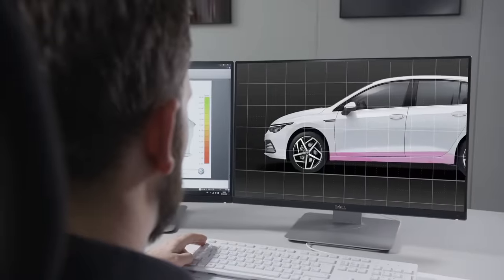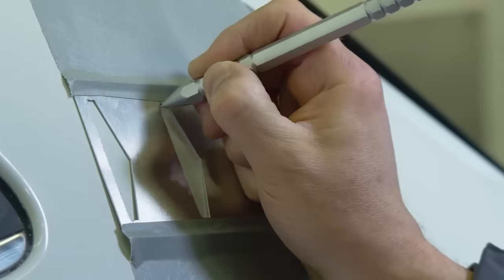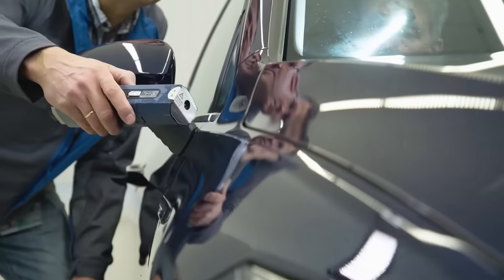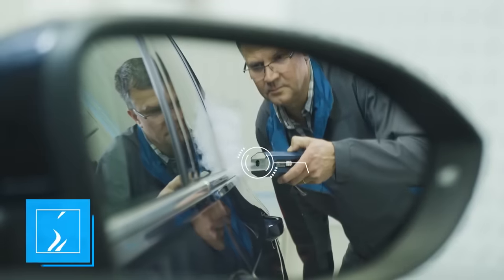Load situations are already simulated during the early engineering phase. But first, the vehicles have to be prepared for the test. Zinc and multiple layers of paint protect the vehicle body. They are scored down to the bare metal. Over the course of several months of testing, this process reveals weak points in the paintwork structure.